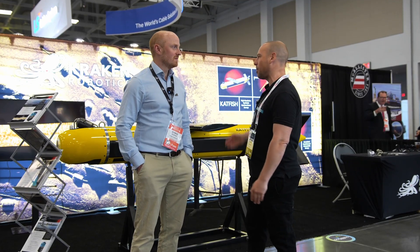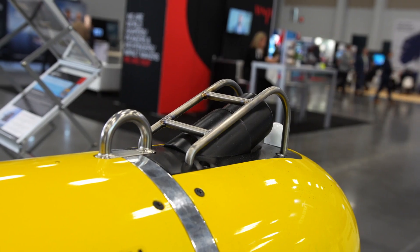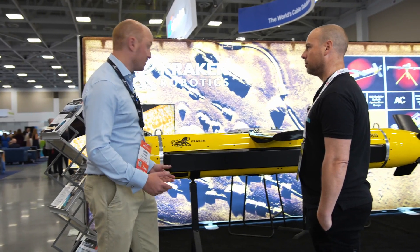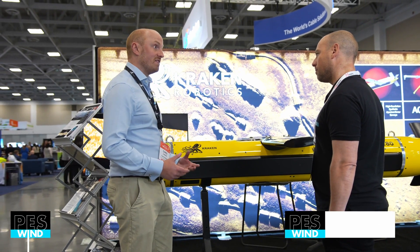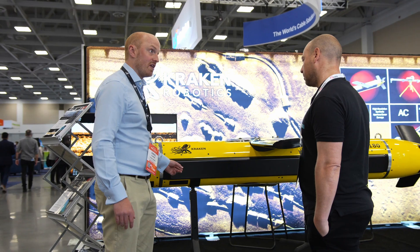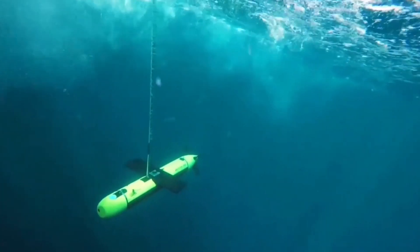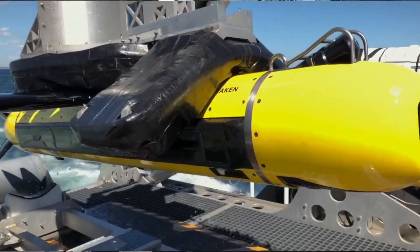This is our Toad Catfish 180 — a towed synthetic aperture sonar. What Kraken developed was synthetic aperture sonar, and what you've got here is the actual SAS transducer. SAS requires a very stable platform, so what we developed is the tow body — this is a remotely operated towed vehicle called Catfish — and within it is our synthetic aperture sonar. The system is towed from this part here, connected up to the vessel.